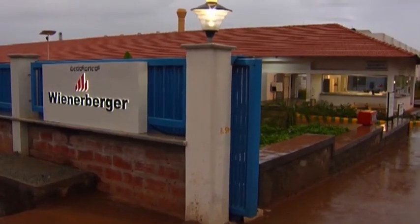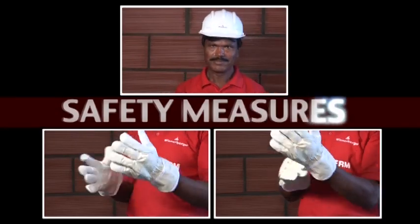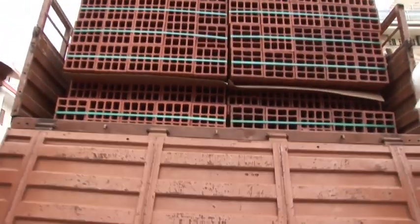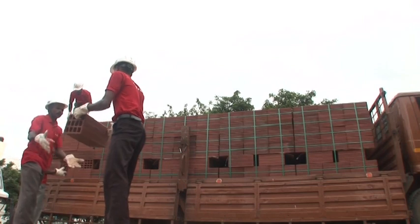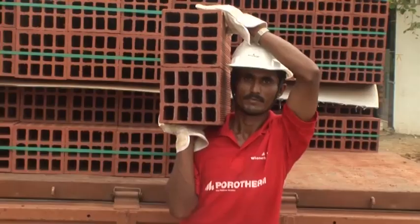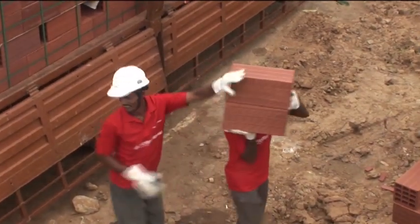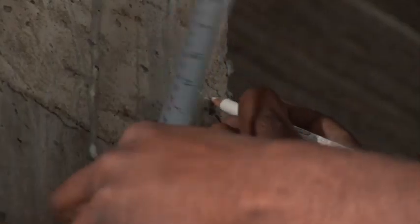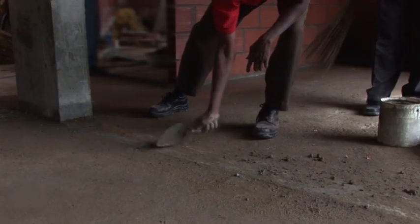Regarding construction practices when using Porotherm HP: safety is always a priority, so wearing safety gear is encouraged at all construction sites. The bricks are delivered in strapped bundles, which need to be manually unloaded by cutting open the straps and stacked on a leveled surface. Being lightweight, Porotherm HP is easy to carry and handle on site. Course planning should include marking levels for openings, wall junctions, pillars, and floor slabs, and the floor must be cleaned of dust and loose materials.